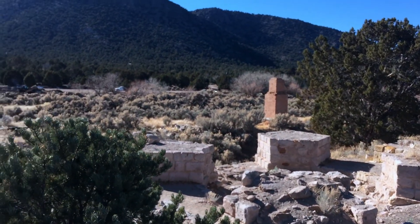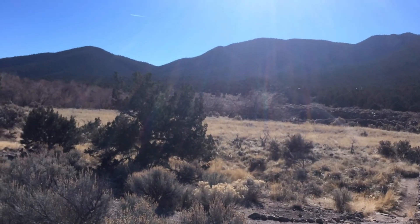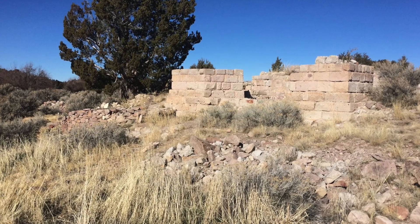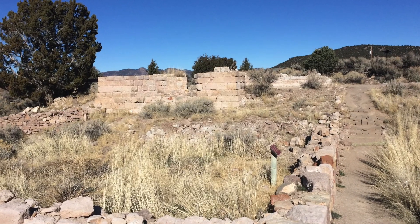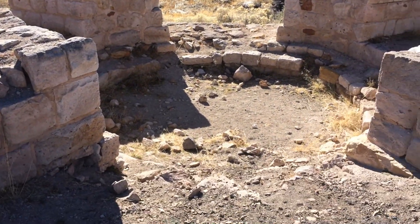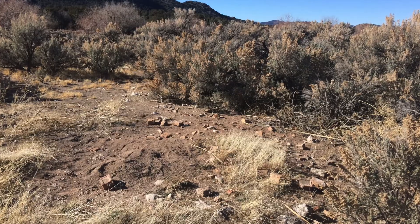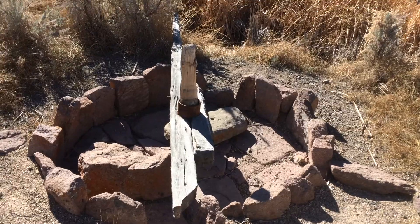This is an old foundry. You can see off in the distance a little bit too — there's also an old fireplace that was used as well for the iron, to smelt the iron. Here's the old foundry again, just some other pictures and footage of it up close. And then that old foundation there — you can just see there's nothing really left, but there was some at one time.